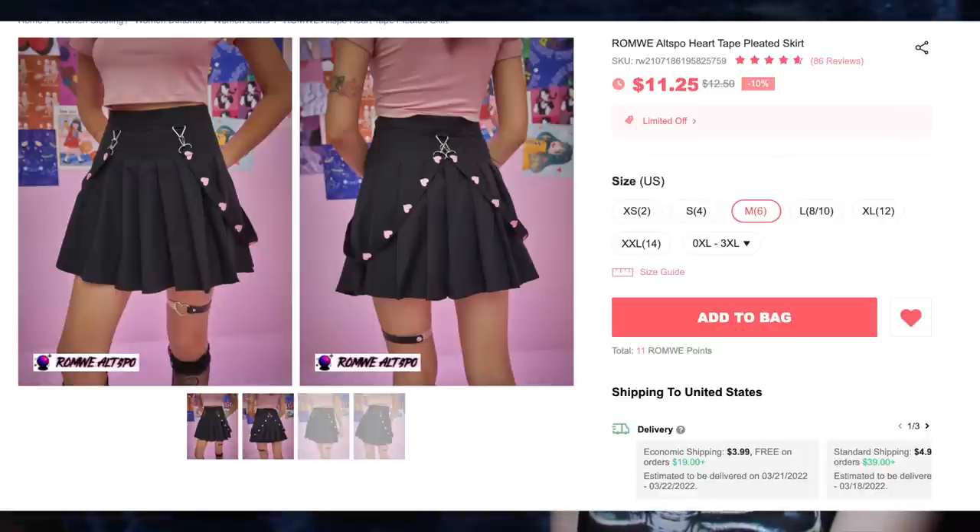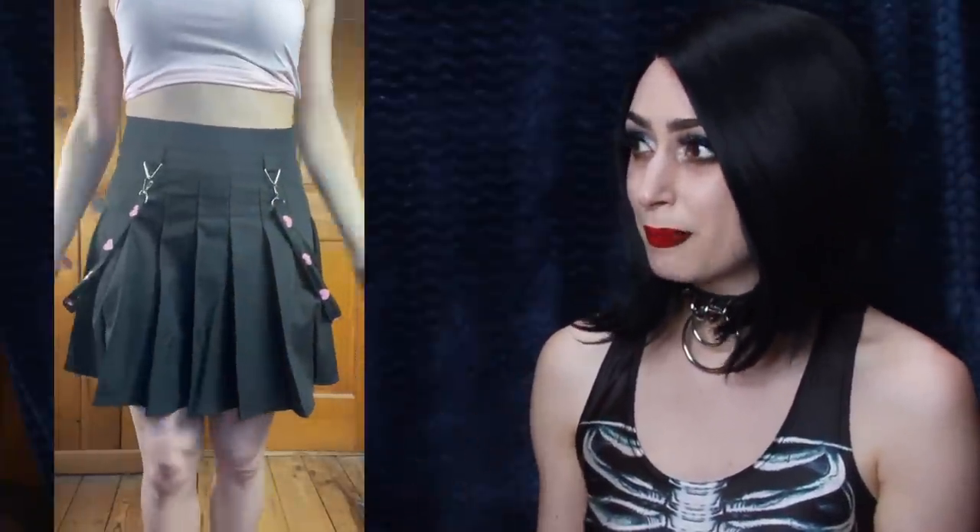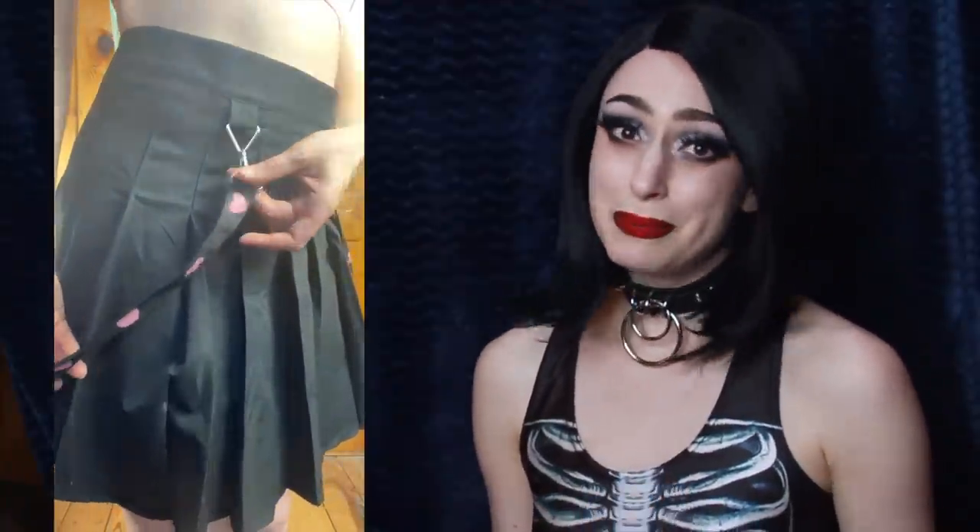Next, we have the Wrong Way Altspo Heart Tape Pleated Skirt for $11.25, and I got size medium. This was the thing I was most worried about, because all the skirts I've gotten from other companies — especially Asian-based companies — tend to run smaller. But I'm really glad this fits me. I wish the material was different; it just wrinkles so easily. The color of the hearts on these straps will go perfectly with all of my baby pink crop tops. I also love the schoolgirl pleats. It has a nice zipper up the side, and it does not have attached shorts, which is really nice. And my favorite thing are definitely the little baby pink hearts on the straps.